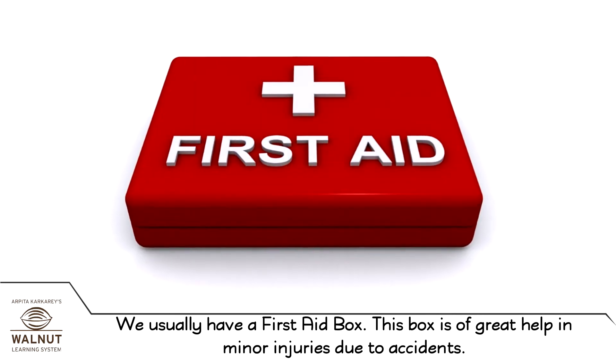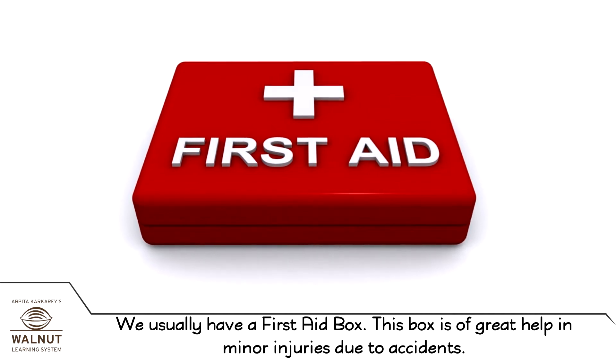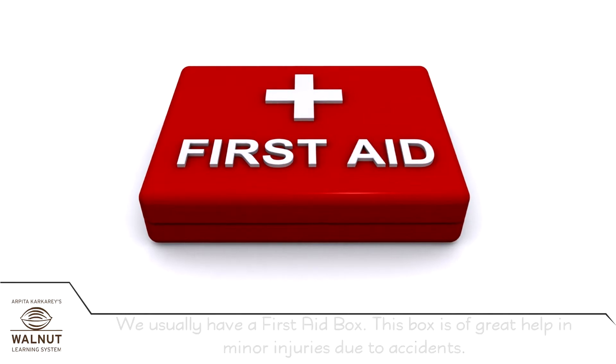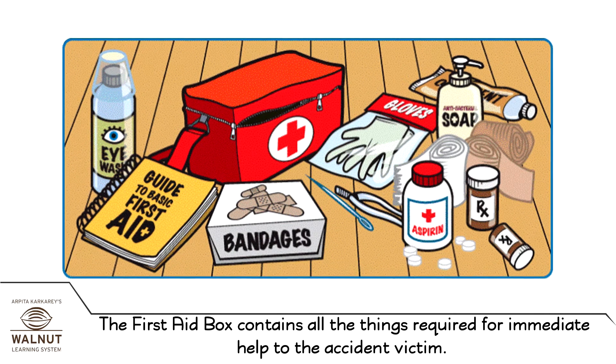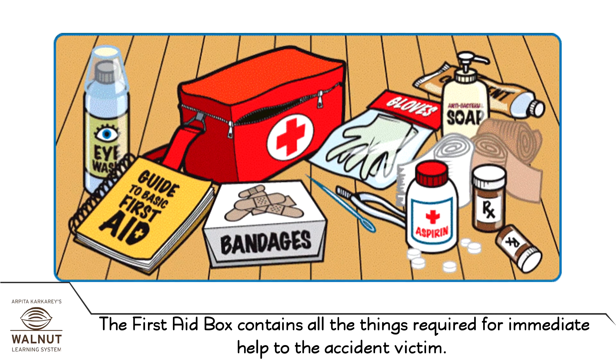We usually have a first aid box. This box is of great help in minor injuries due to accidents. The first aid box contains all the things required for immediate help to the accident victim.